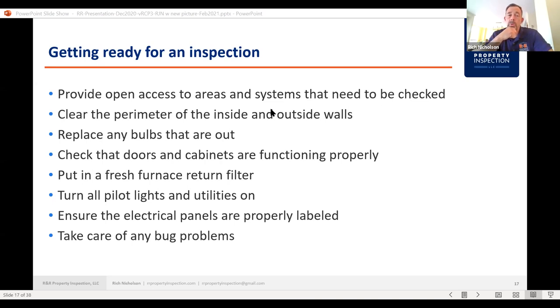We use normal operating controls. We'll go to a thermostat to control the furnace and air conditioning. If there's a gas fireplace insert with a pilot light and a normal operating control — a knob or remote control — we will operate that. But if you need to light a gas fireplace manually with an igniter, that's outside the scope of what we do. Also, make sure that electrical panels are properly labeled — all the breakers — because we're going to put it in our report if they're not properly labeled.